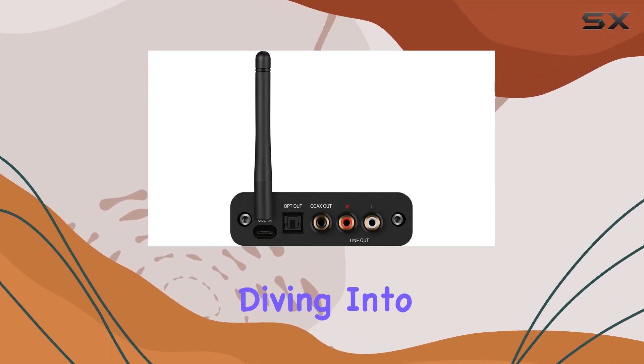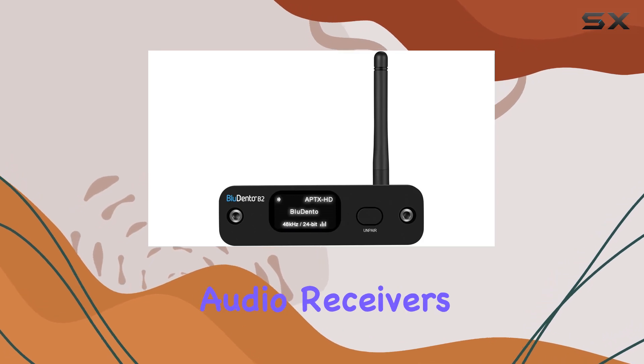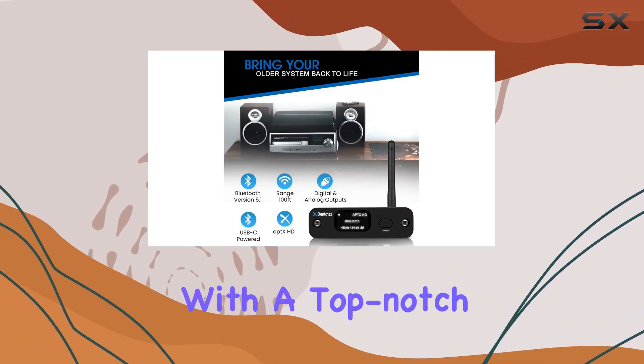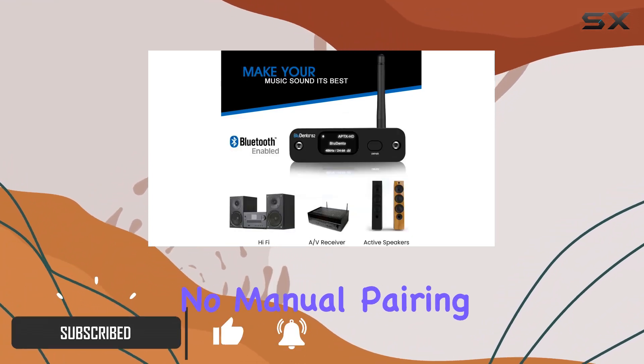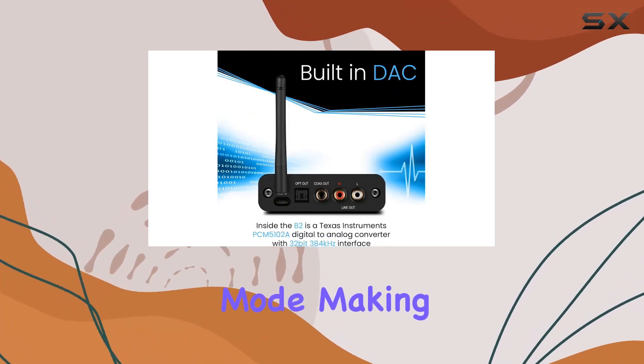Hey everyone, today we're diving into the Bluedento B2, a game changer in the world of Bluetooth audio receivers. What sets it apart? Well, it comes equipped with a top-notch TI DAC, offering unparalleled analog output. No manual pairing hassle here — it automatically enters pairing mode, making your life a breeze.